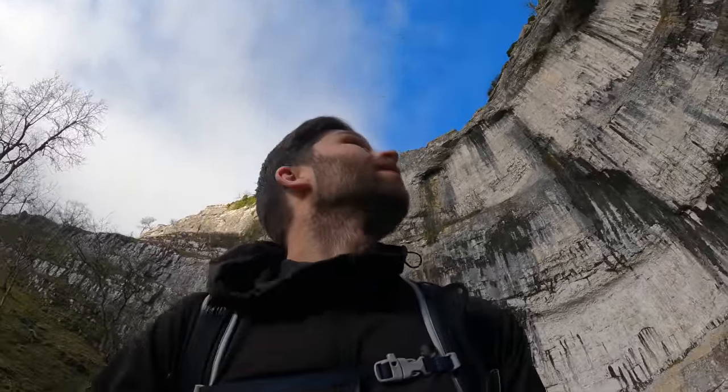What a place! We are going to head up onto the top and show you the limestone pavement, which is another beautiful sight to see. Magic — it's just magic.